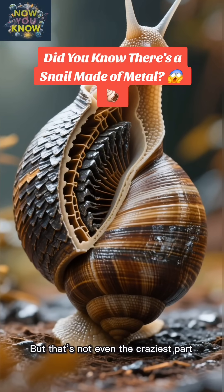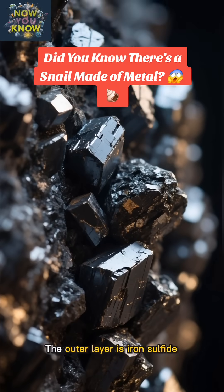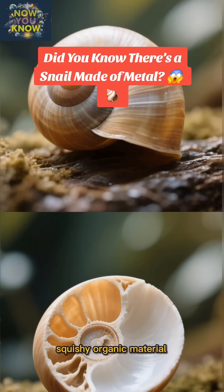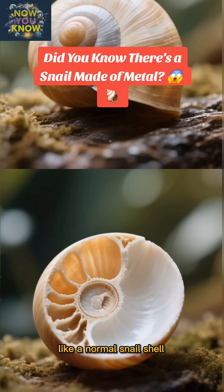But that's not even the craziest part. Its shell has three layers: the outer layer is iron-sulfide, the middle layer is a soft, squishy organic material, and the inner layer is hard calcium carbonate, like a normal snail shell.